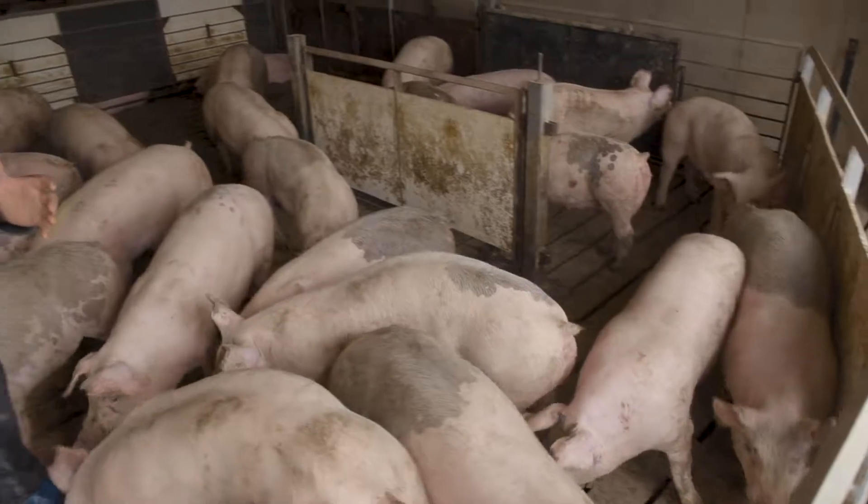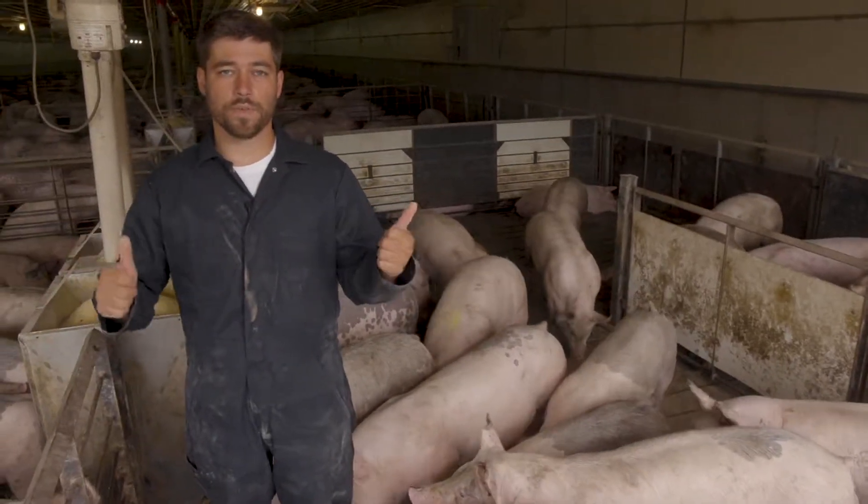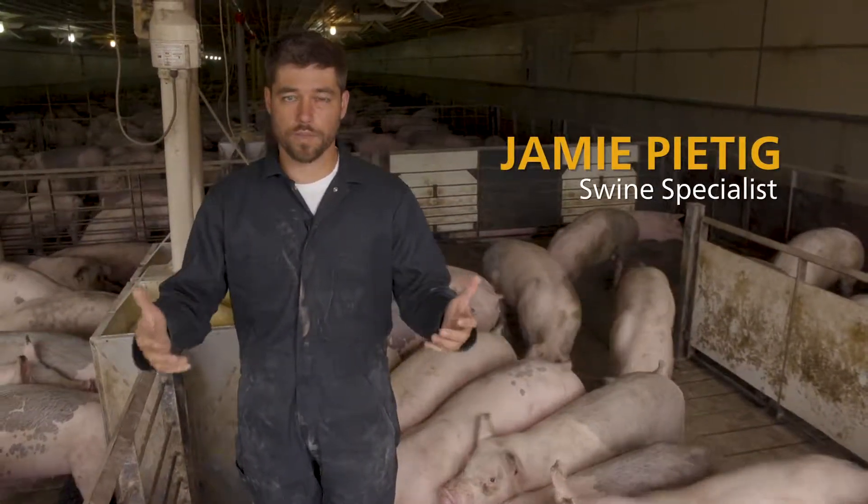The last point we want to talk about is ventilation. We want to make sure that we've got enough good quality air flow going to these pigs at all times.